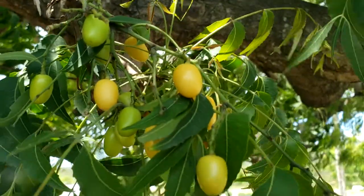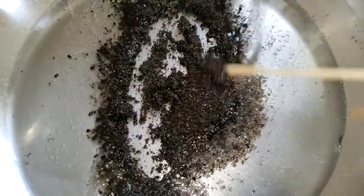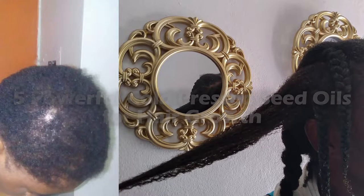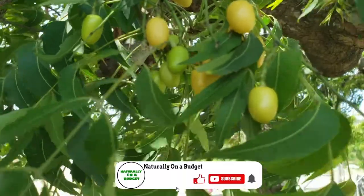The life of anything is in its seed. So, not that infused oils are not effective, but here are five powerful cold pressed seed oils that will improve your hair loss and grow stunted hair. Of course, these are in no particular order.